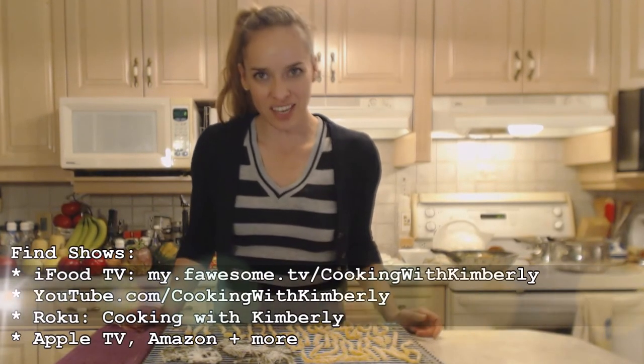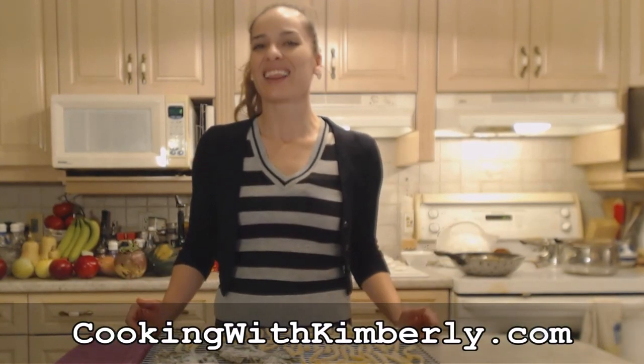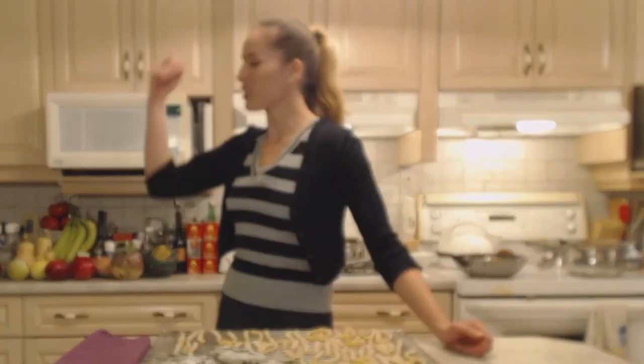Follow me on Twitter at CookingWithKimE with a capital E. Like the fan page at Facebook.com slash CookingWithKimberly. My shows are on iFood.tv slash CookingWithKimberly and YouTube.com slash CookingWithKimberly. You can also find me syndicated on RoeFood. Come to my website at CookingWithKimberly.com and subscribe. Interact with us and let us know what's going down in your culinary world. Be a champion in your kitchen and eat deliciously. Bye!